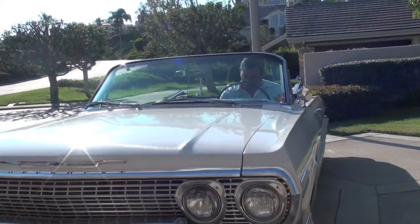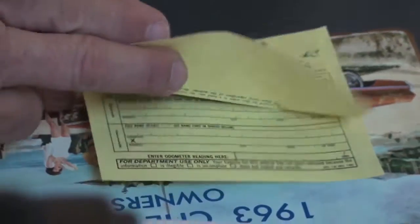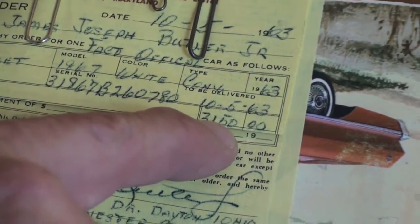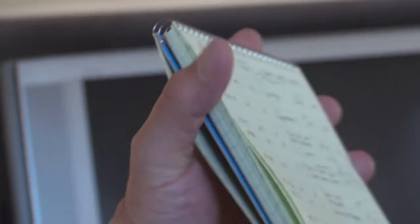There's the original registration, and a copy of the purchase receipt from when they bought the car — $3,150. You look at that car and think you could have bought it for $3,000. There are also notes that he took, like what was done and what parts he used.